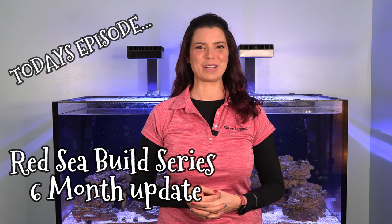Hey there! Hillary here for Waterlogged on behalf of saltwateraquarium.com. It's been a while since I've done an update on my Red Sea tank, and since it's been about six months, I figured I would give you a six month update. I'm going to talk about the fish, corals, and invertebrates I've added, some of the issues I've had and how I've dealt with them, changes I've made to the system, and what you can expect in the future.